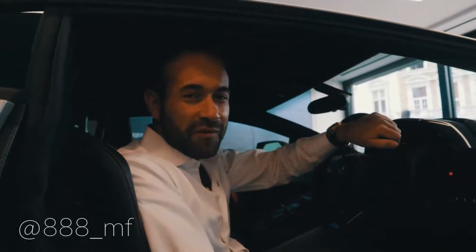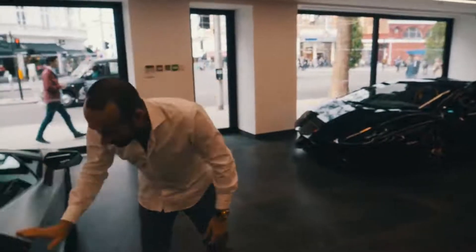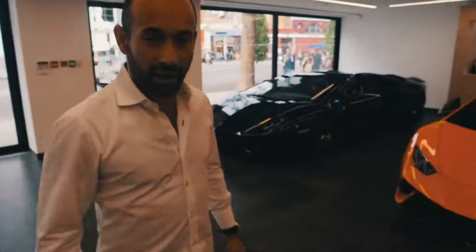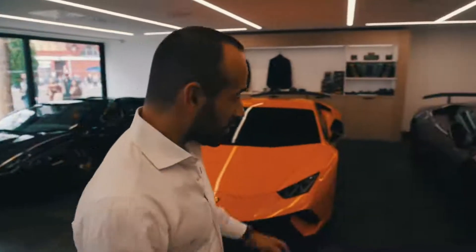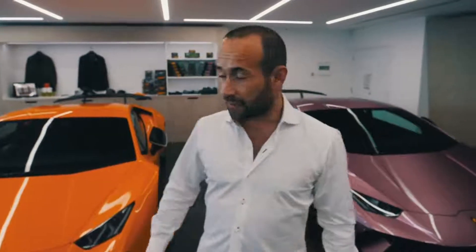Welcome back to the Triple A MF YouTube channel. Today we are at Lamborghini London and we are going to show you something very special. The Performante — in my last video we did a review of that and concluded it was a fantastic car. I think Tim enjoyed it as well.